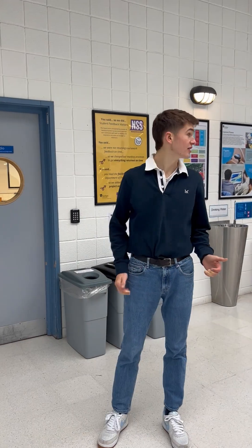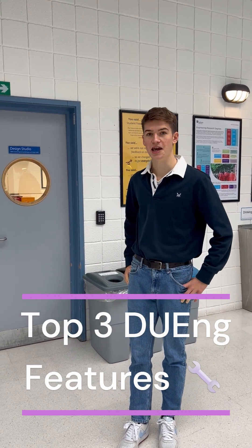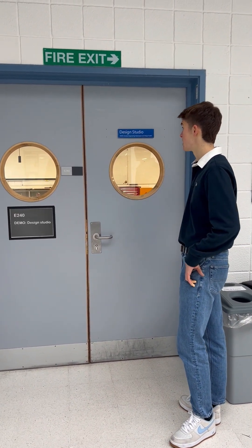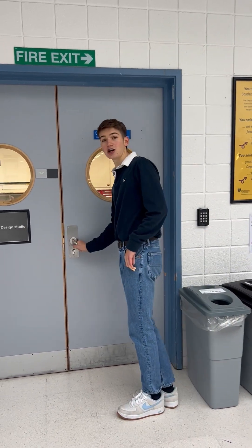Hi, today we're in the engineering department here at Durham and we're going to be talking you through the top three most underrated things for when you're studying here. So number one is the design studio. This was opened only last year and it's called DEMO — Durham Engineering Makerspace and Design Studio. So let's take a look.